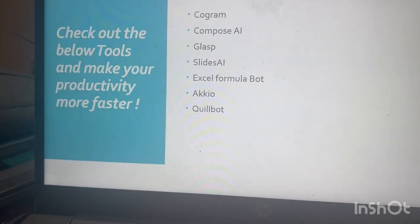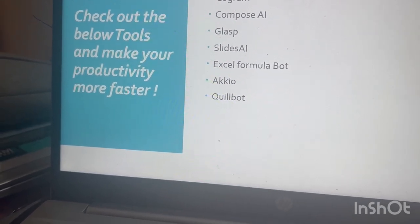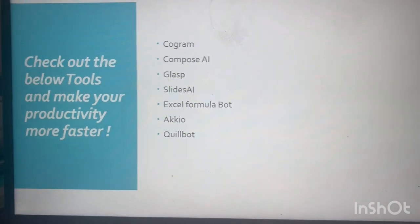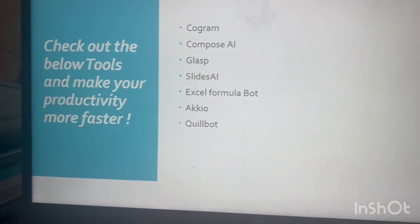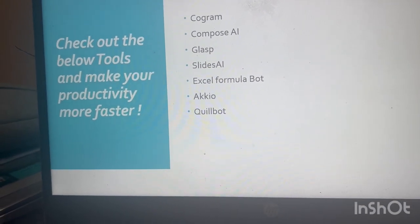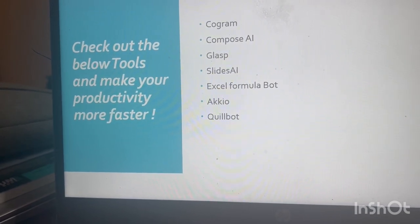The third one is GLASP. It will highlight notes that you are directly taking from a website, so no separate note-taking app is needed. Whatever you need, you can highlight it directly.